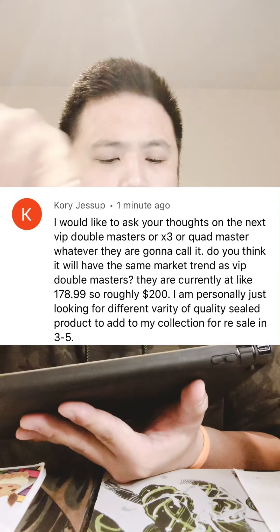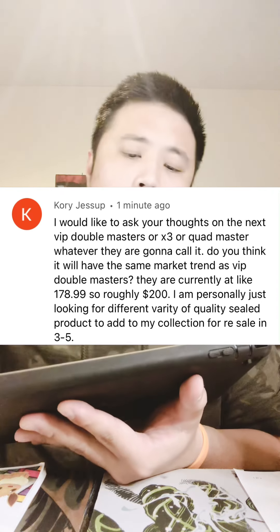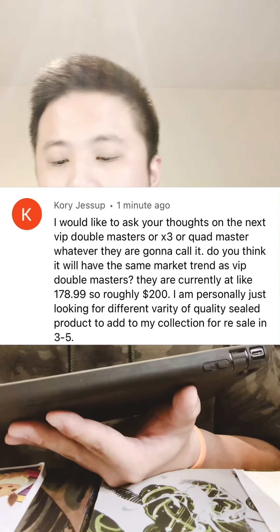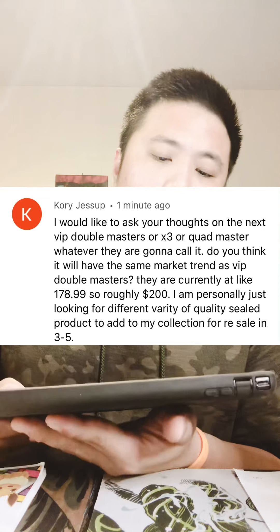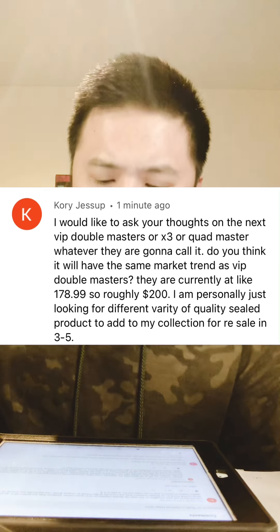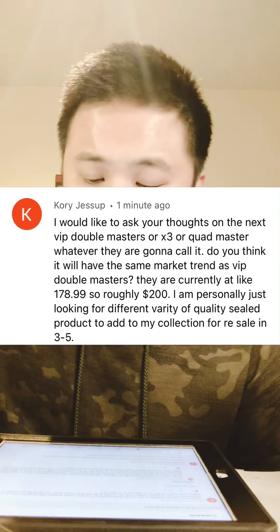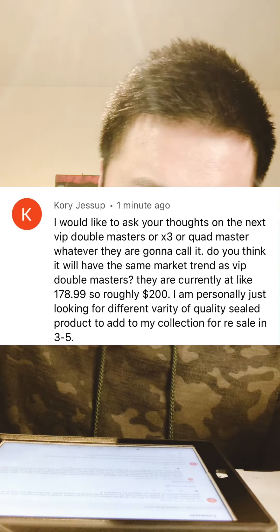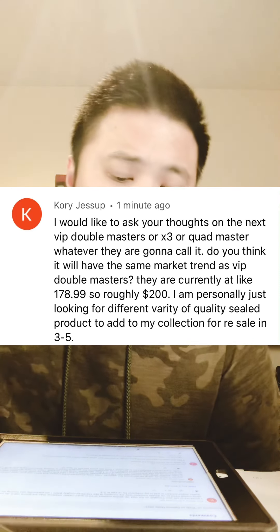I've got an interesting question from YouTube, from Mr. Corey Jesu. He would like to ask your thoughts on the next VIP Double Masters — or triple master, quad master, whatever they're going to call it. Do you think it will have the same market trend as VIP Double Masters? They're currently around $180-200 basically out the door. He's personally looking for quality sealed product to add to his collection for resale in the next three to five years.